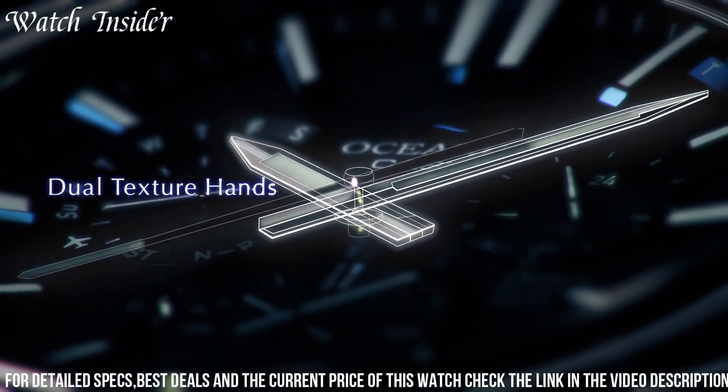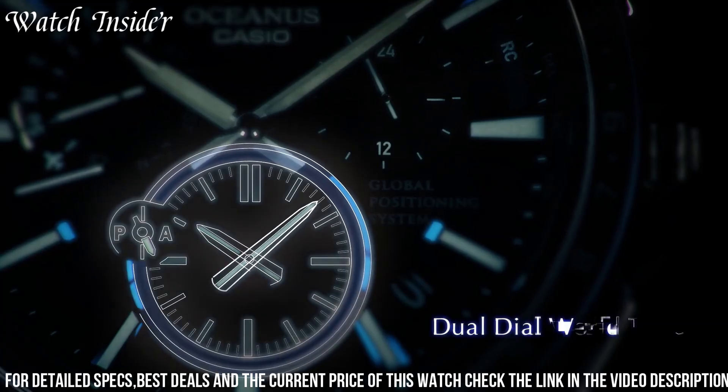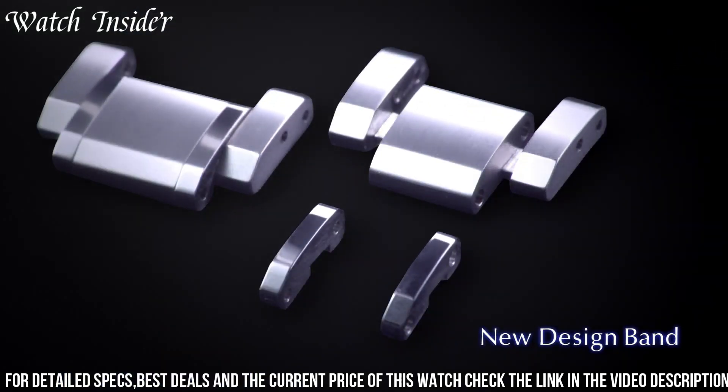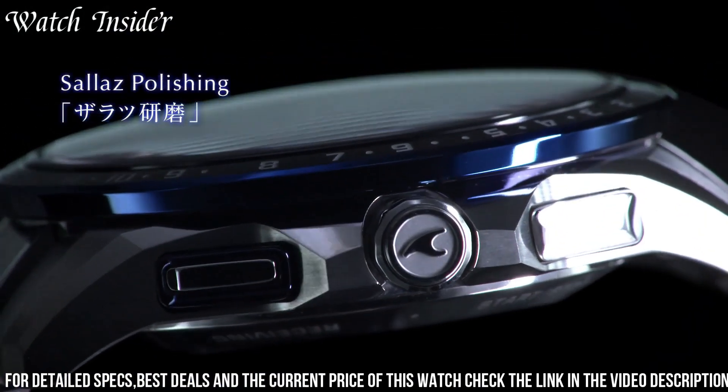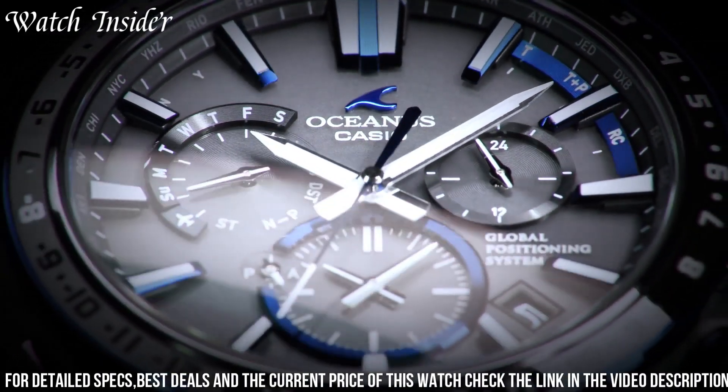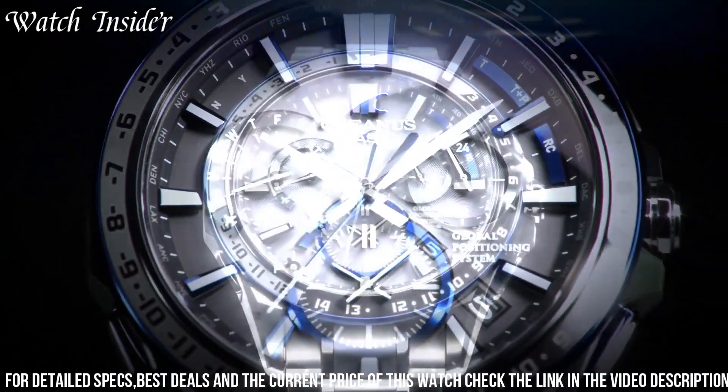The watch also features a variety of functions such as world time, stopwatch, and alarm, making it an essential tool for anyone on the go. With its combination of style and functionality, the Casio Oceanus OCWG 1000 is the perfect watch for any occasion.